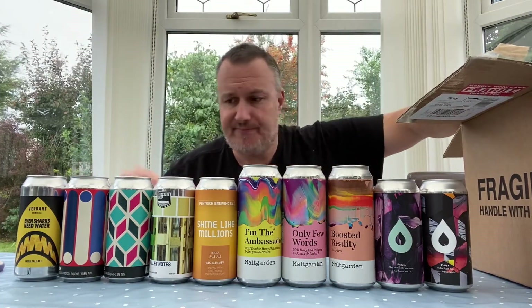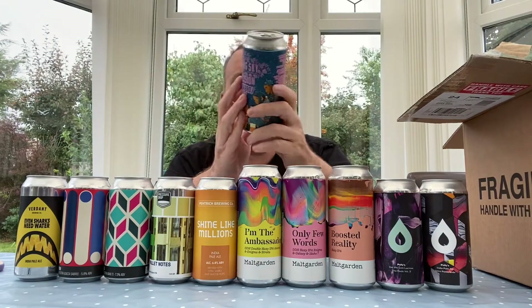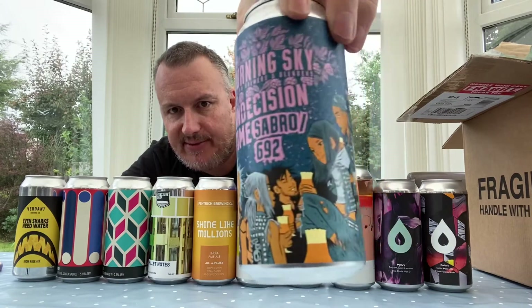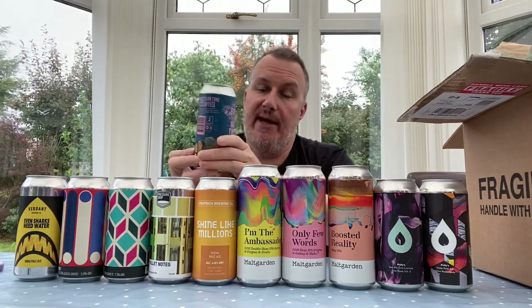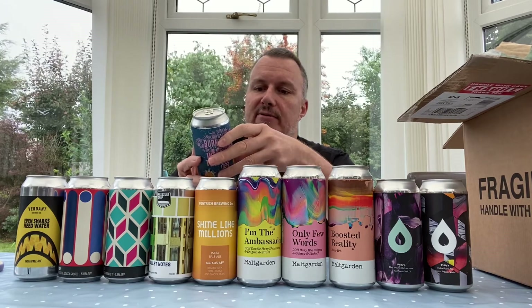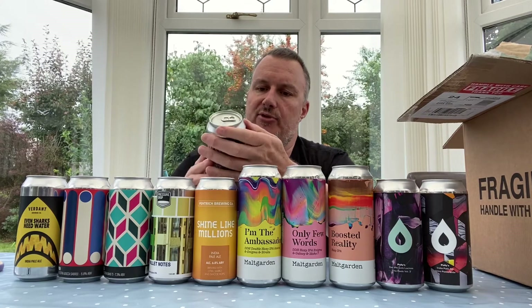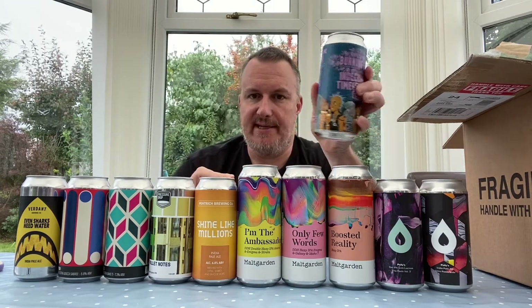This one is from Burning Sky, a craft brewery and blenders — again not tried them before. Lovely artwork with some characters on it. It's called 'Indecision Time' and it features Sabro — specifically listed as 'Sabro 692,' not sure exactly what that refers to — along with Citra. Burning Sky are UK based. Another new brewery we haven't tried before.